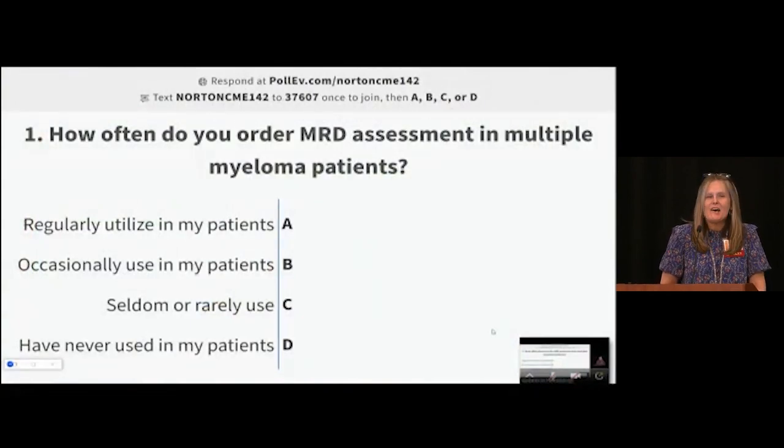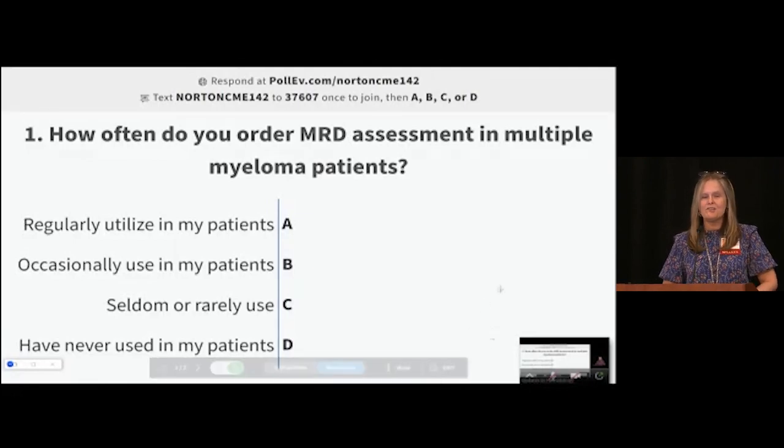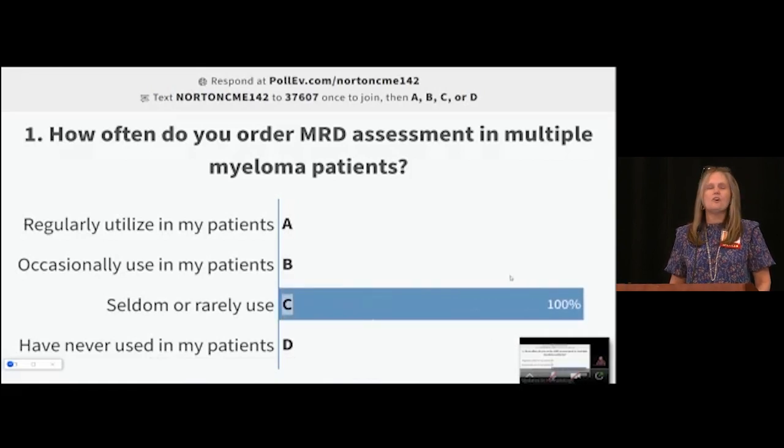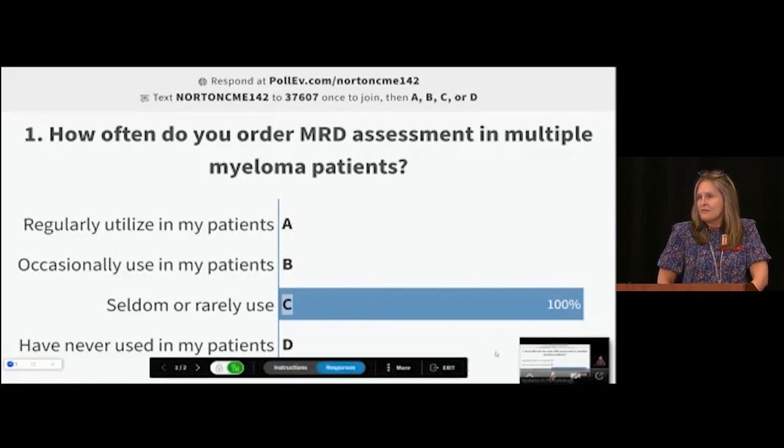MRD analysis for myeloma in our laboratory is a very rare test order, so I thought it'd be interesting to see how many of you may already be using it. If you regularly utilize this test, choose A; occasionally, B; seldom or rarely, C; or never, D. The result shows seldom or rarely — yes, that's my experience. We rarely see MRD analysis being requested in our lab.